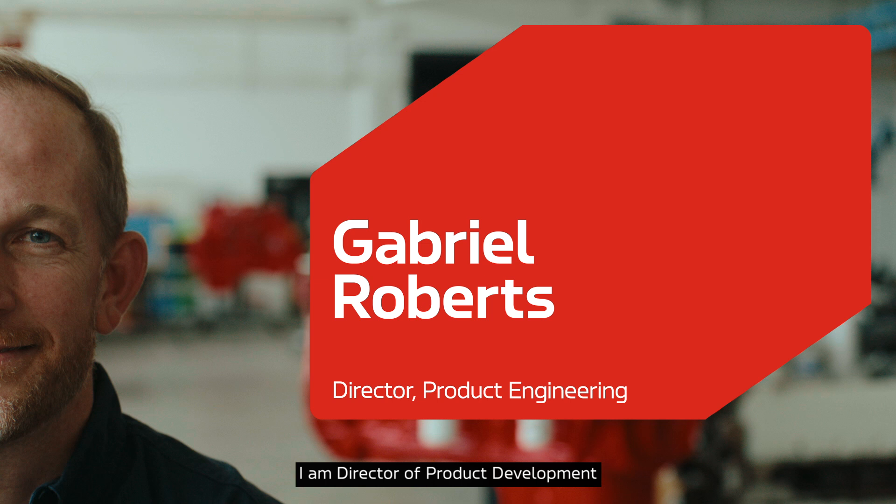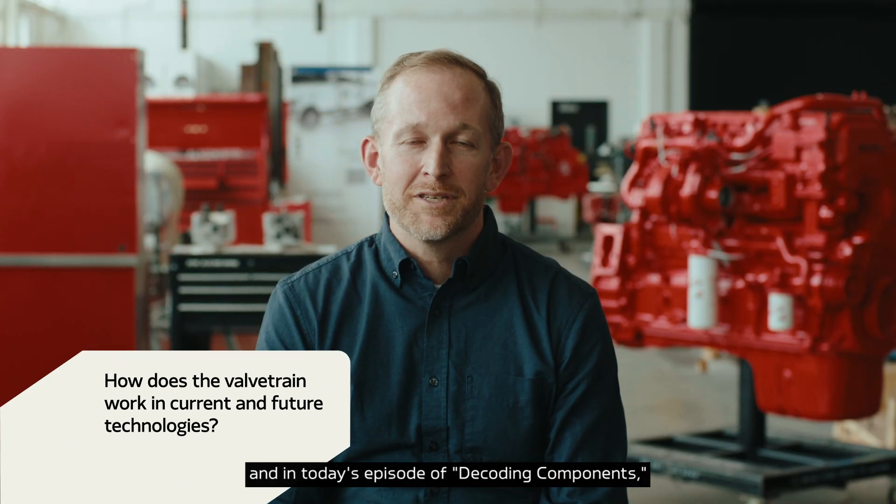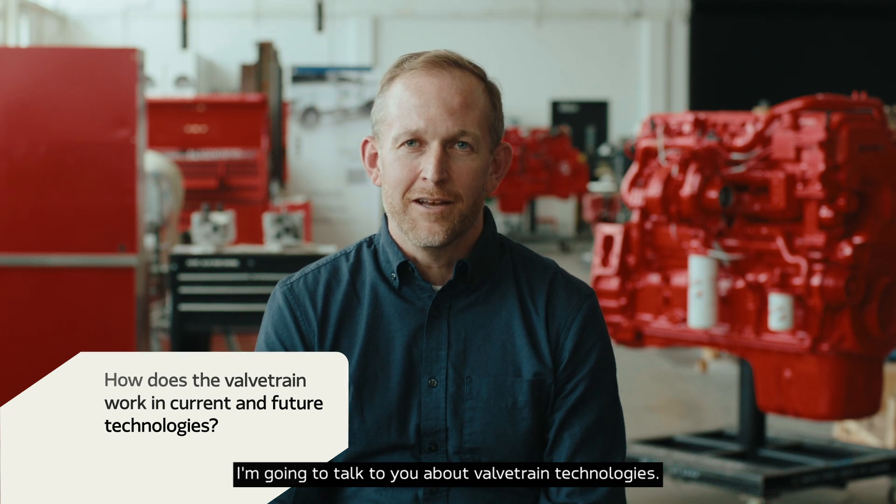Hi, my name is Gabe Roberts. I am Director of Product Development at Cummins Valve Train Technologies, and in today's episode of Decoding Components, I'm going to talk to you about Valve Train Technologies.